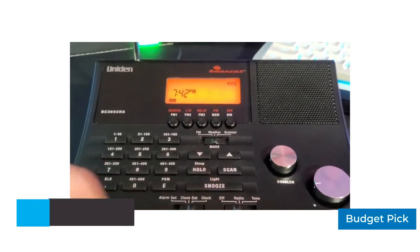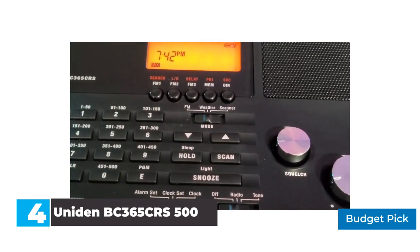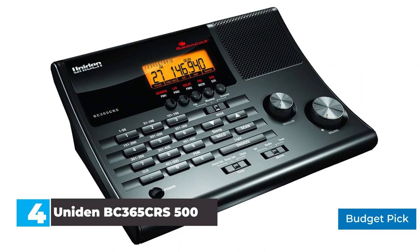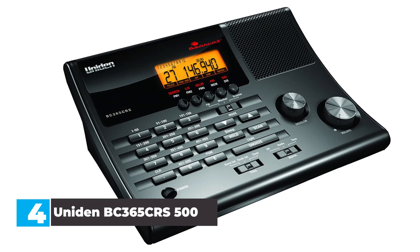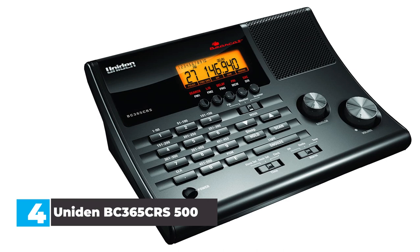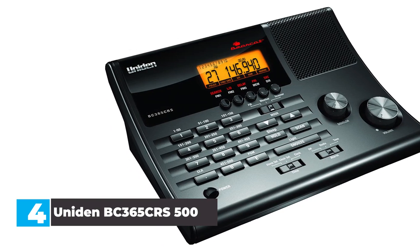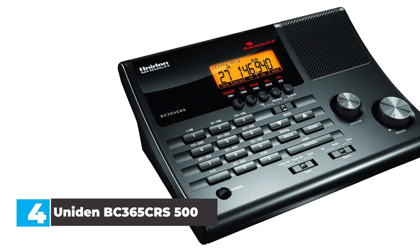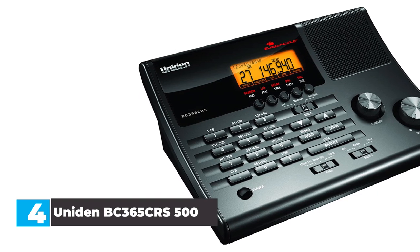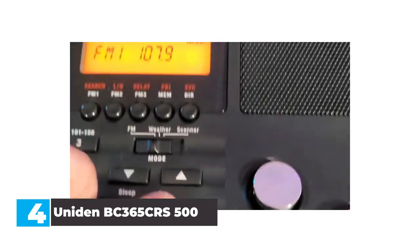Number 4: Uniden BC 365 CRS. The Uniden BC 365 CRS doesn't look like your standard AM/FM tabletop radio, and while it still performs those analog functions with ease, its main area of focus is providing access to emergency and weather alert frequencies. With this tabletop radio, you can connect to police, fire, aircraft, and marine transmissions. You can even connect to ham radio frequencies. If you like to stay connected and know about everything happening in your area, the Uniden BC 365 CRS is an excellent choice.